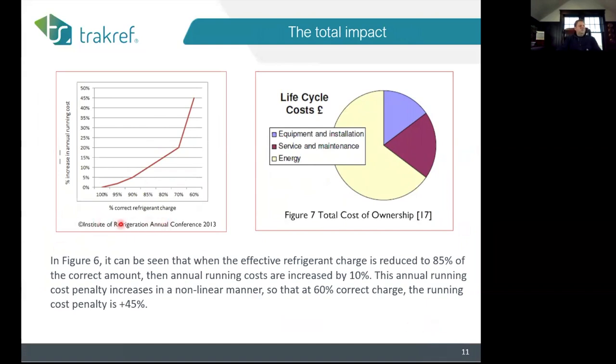The Institute of Refrigeration out of England — I love those guys. These two slides are from the Bostock study. This is an oversimplified chart — I have others far more aggressive on total cost of ownership — but I went with this one because it's so simple it didn't take much imagination to understand. The impact of energy over maintenance was significant, and as the refrigerant charge dropped off, running costs went up significantly.